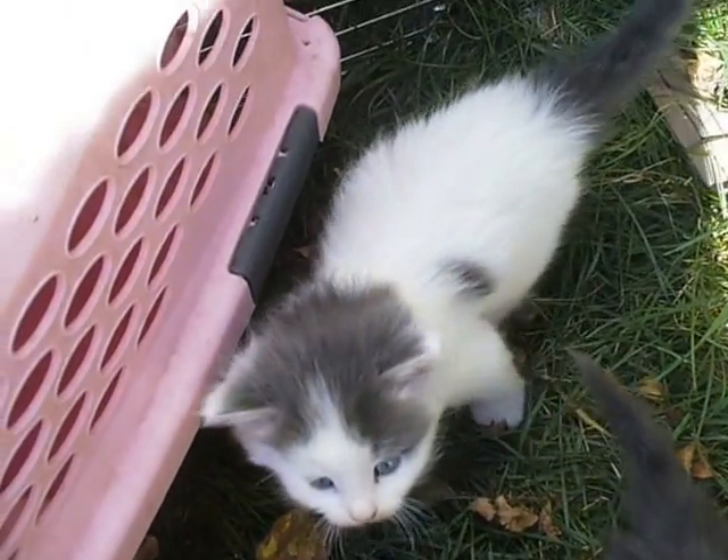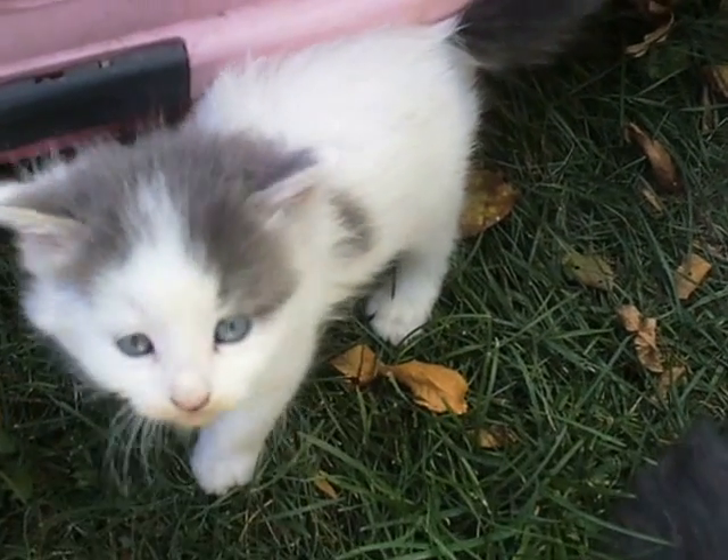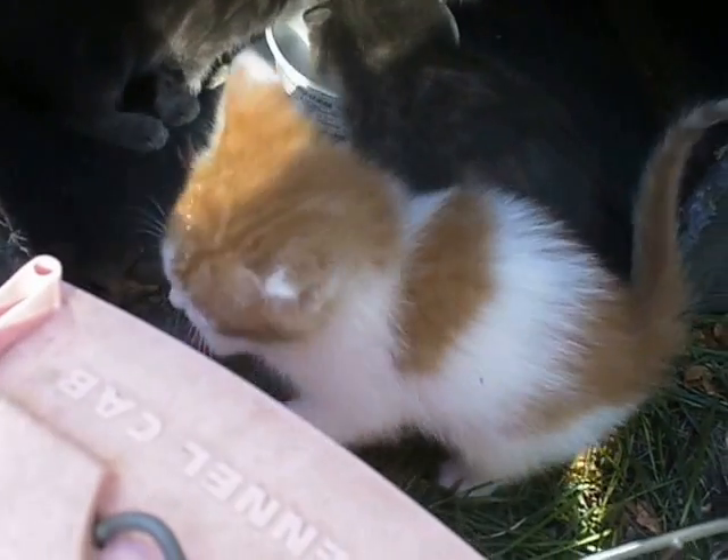A little white guy — there's that one little spot on his side, a black tail and a black head. This one is going to the old McDonald farm.